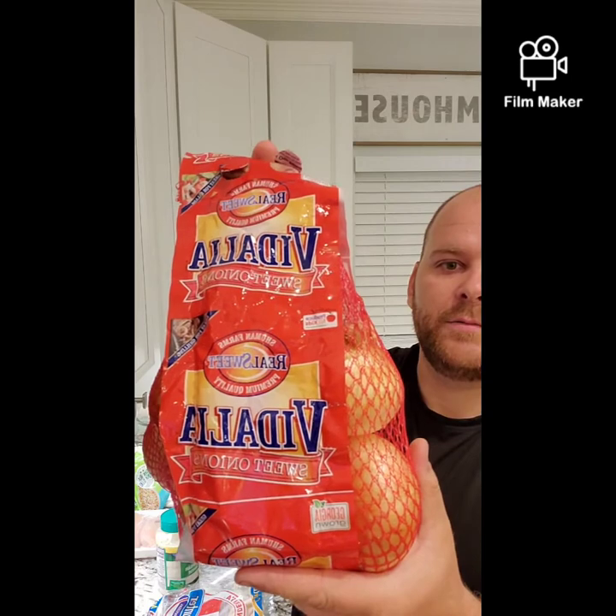Here are the Vidalia onions that I like to eat, a Vidalia sweet onion. We went to Publix tonight. I'll be making a Sam's trip tomorrow.